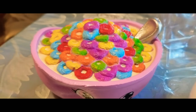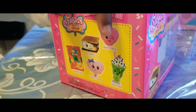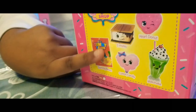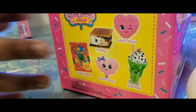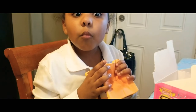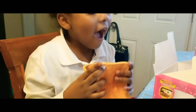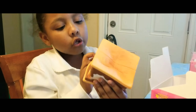So the next squishy is the s'mores from the Sugar Shop. These are all the ones you could get — you could get s'mores, a heart, a donut, and these are the new ones. Gummy bears — there's a whole bunch of squishies in here — and then here is a cotton candy and milkshake. I'm going to open it now. Oh my god, how does it smell? It's like s'mores!